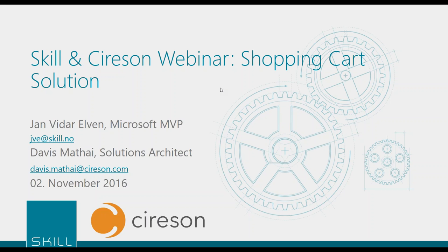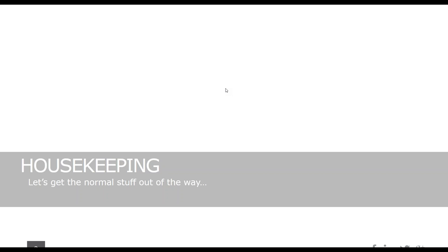Before we kick off with the main presentation, a couple of housekeeping points. We are recording this webinar today and will post it to our Vimeo site where you can download and review it at your leisure. If you have any questions during the webinar, please post them into the questions box in the GoToWebinar utility. We'll try to work relevant questions in live, and host most at the end in our Q&A section.